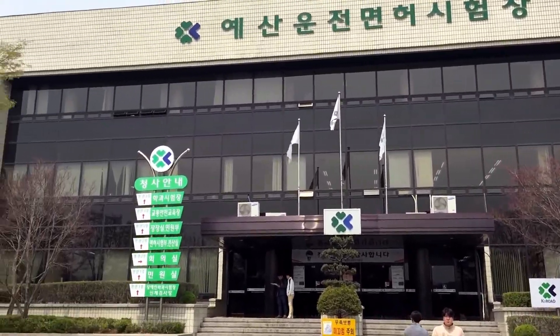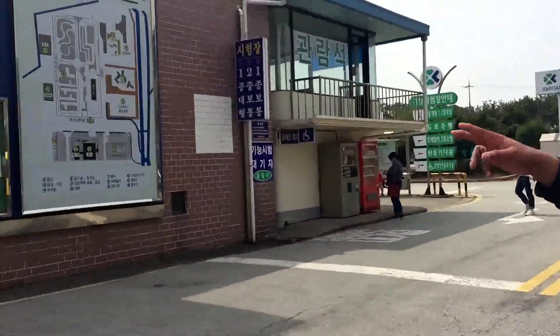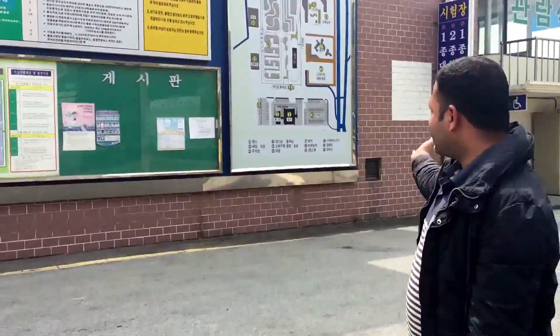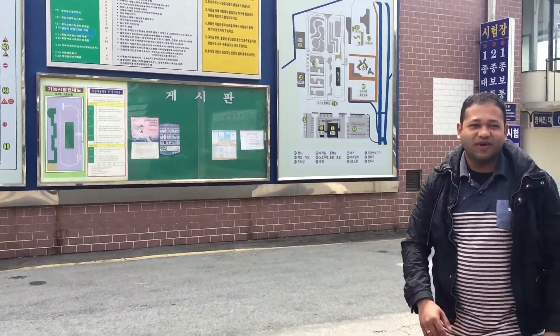You will take your exam in Dejan or Chumnam areas, or if you are nearby. Here is the map showing what you will do and what type of practice you will take. Have a small look at it.